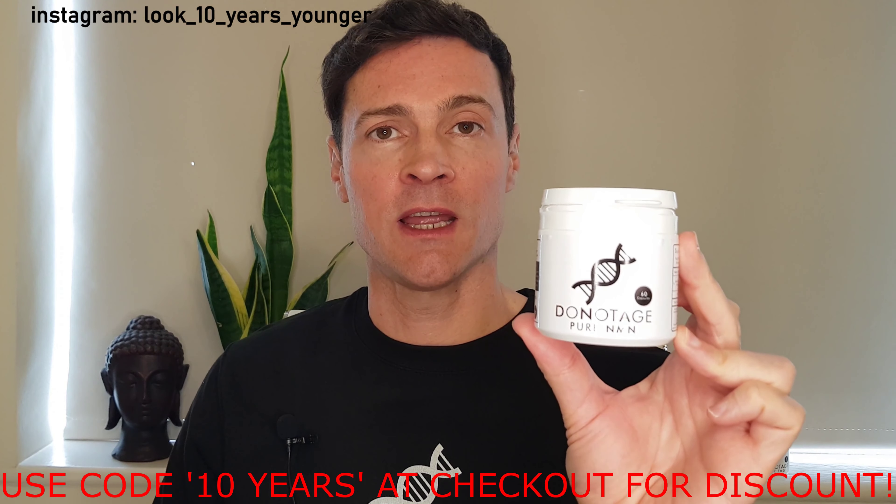This is a brand called Do Not Age who have very kindly sent me some NMN and some other things to try. I'm going to make a review in a few months to let you know how I'm getting on. So far I've only taken it for three weeks. This is their Pure NMN product — you get 60 capsules for £85 or $110 US. What I really like about this brand is that they have a chemical certificate of analysis from a third-party independent test, so you can verify exactly what you're buying on their website. If you buy this kind of product on Amazon or eBay, especially from China, you don't really know what you're getting.